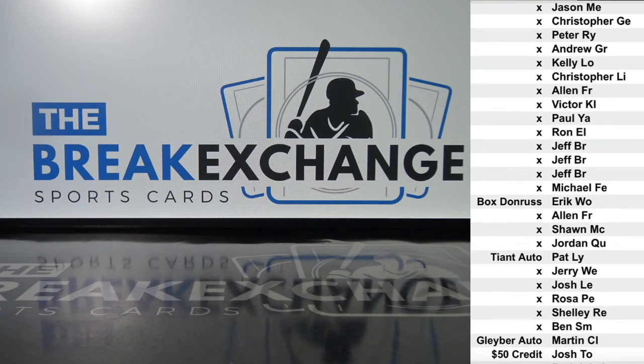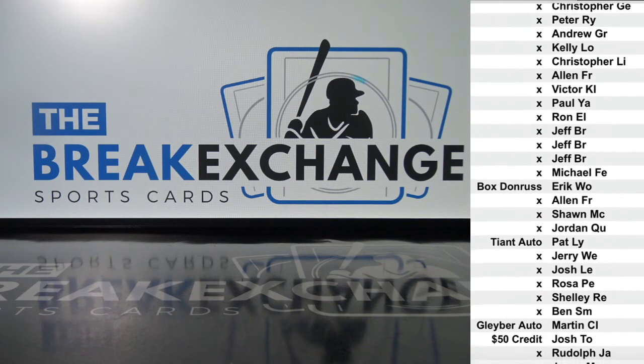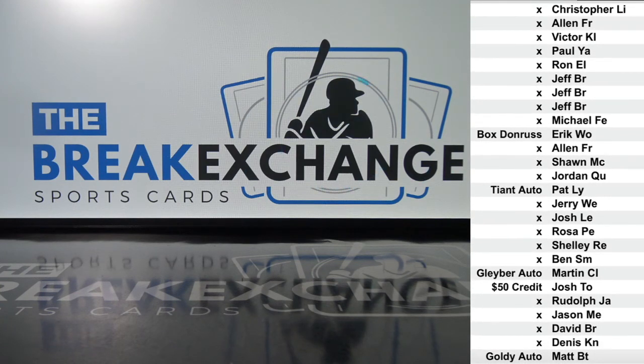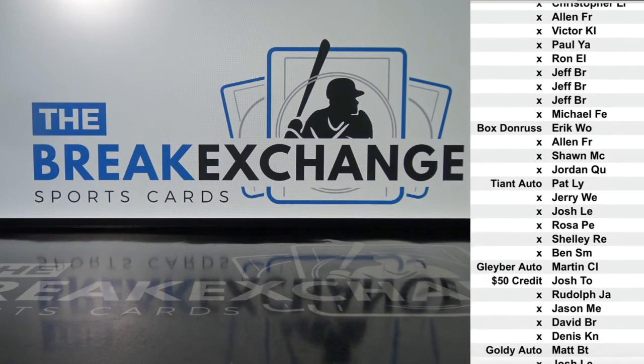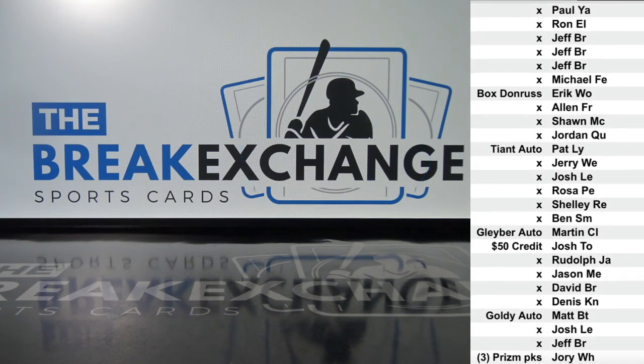$50 break credit to Josh T.O. Paul Goldschmidt autographed card just added earlier tonight to Matt B.T. Three packs of Prism Quick Pitch Baseball to Jory W.H.